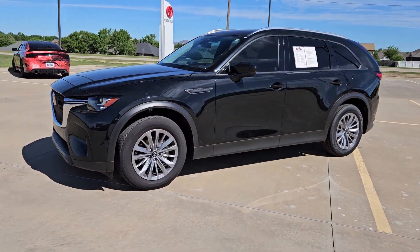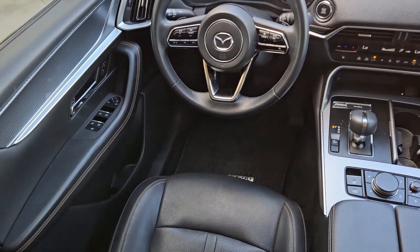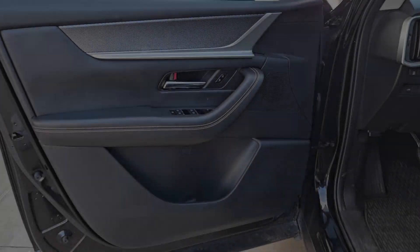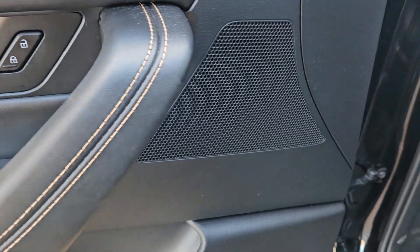These are just some of the great options this vehicle comes with: head-up display, Apple CarPlay and/or Android Auto, panoramic roof, keyless entry, moonroof, heated mirrors, satellite radio, backup camera, power passenger seat, and power liftgate.